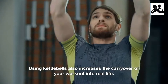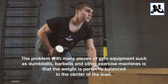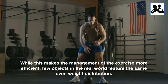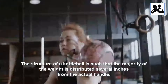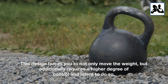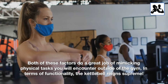Using kettlebells also increases the carryover of your workout into real life. The problem with many pieces of gym equipment such as dumbbells, barbells, and other exercise machines is that the weight is perfectly balanced in the center of the load. While this makes the management of the exercise more efficient, few objects in the real world feature the same even weight distribution. The structure of a kettlebell is such that the majority of the weight is distributed several inches from the actual handle. This design forces you to not only move the weight, but additionally requires a higher degree of control and intent to do so. Both of these factors do a great job of mimicking physical tasks you will encounter outside of the gym. In terms of functionality, the kettlebell reigns supreme.